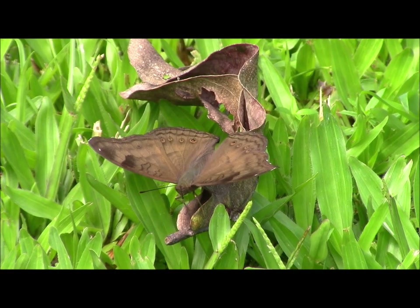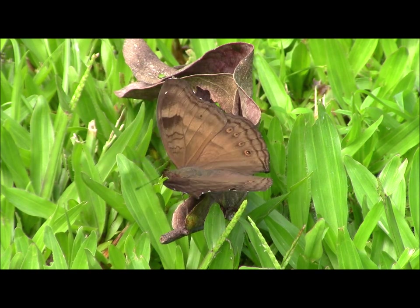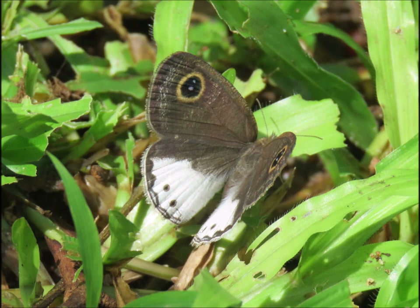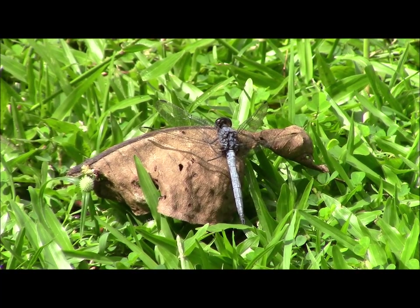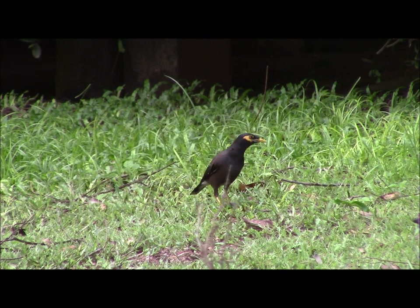There were some interesting butterflies to be seen where the lawn met the jungle, including this one which is a chocolate soldier. The small but attractive white four-ring was also in evidence. And there were some interesting dragonflies around. It was nice to see the common myna in its natural habitat rather than confined to a cage and being taught to speak.